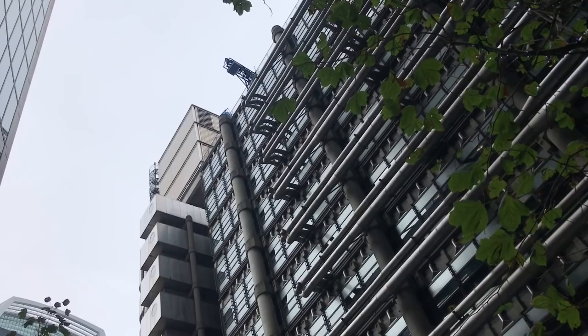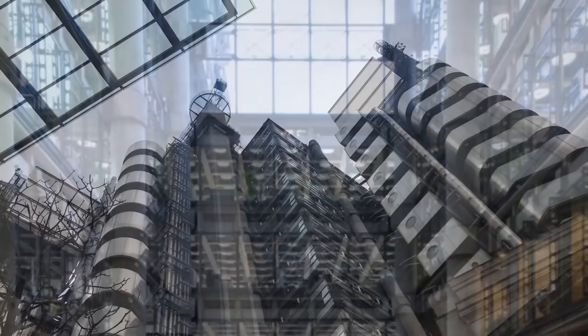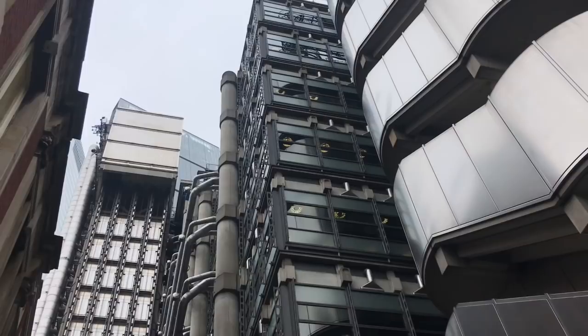On the inside, the space can be reconfigured with movable partition walls, and it includes several escalators to give a feeling of busyness. The interior also, incongruously, incorporates an 18th-century dining room, dismantled and reassembled from a building across the road. Surprisingly, despite being less than 40 years old, the building was Grade 1 listed in 2011, putting it on a par with the likes of St. Paul's and the Houses of Parliament.